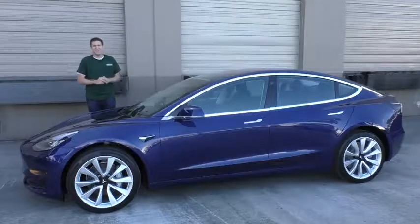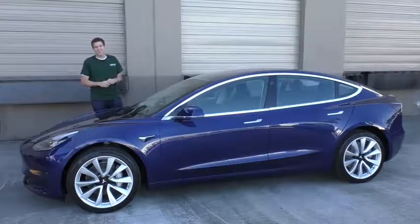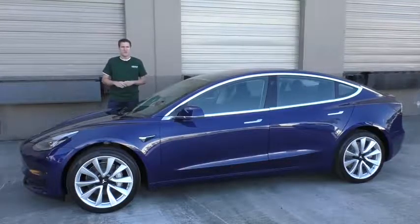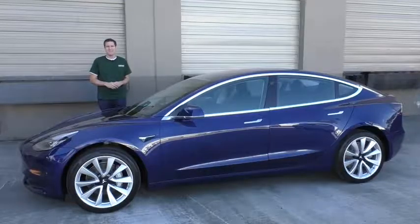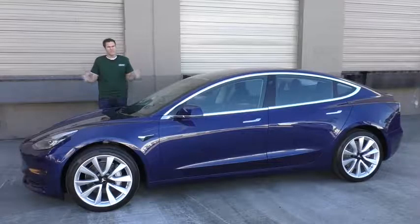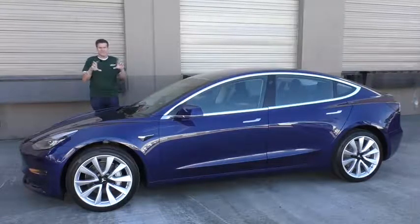This is the new Tesla Model 3 and it is the coolest car that's coming out this year. Today I've borrowed this Model 3 from a viewer here in California and I'm going to show you what I mean. Now before I get started I should mention that I'm not one of those irrationally crazy Tesla fans with an obnoxious vanity plate like KickGas.